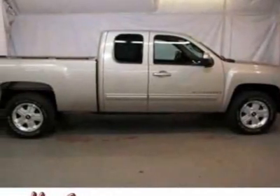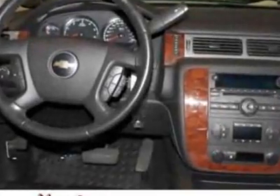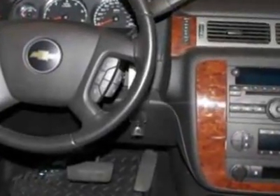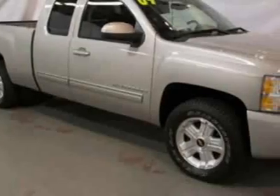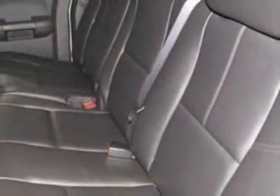Look at the certified pre-owned 2009 Chevrolet Silverado 1500. Carfax has certified the Silverado 1500 as having one owner. This Silverado 1500 has just under 75,000 miles.